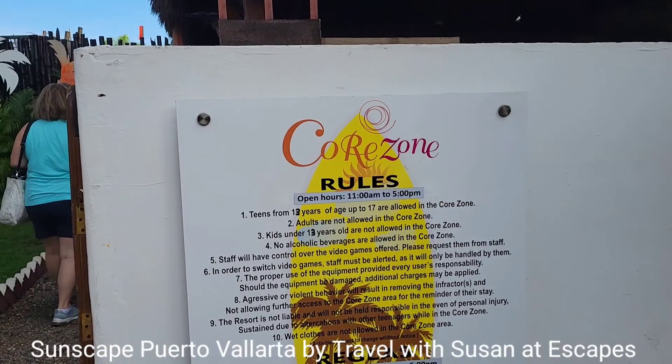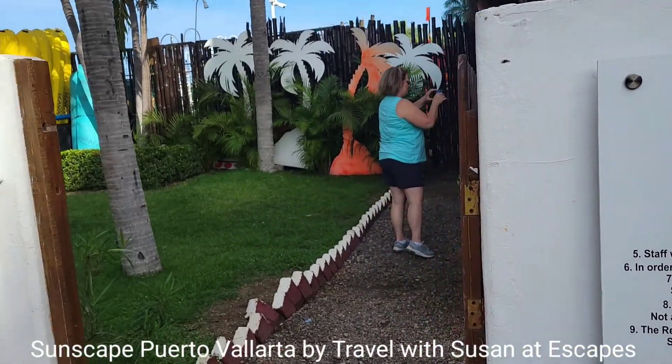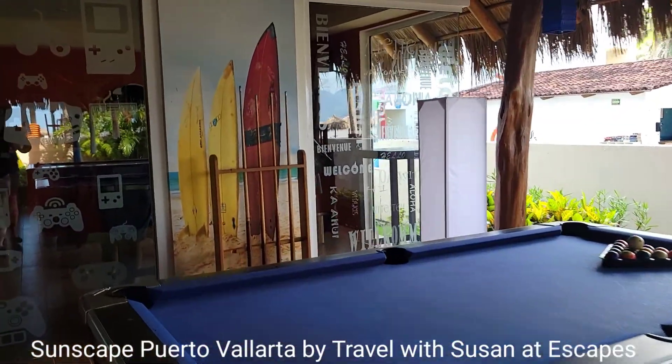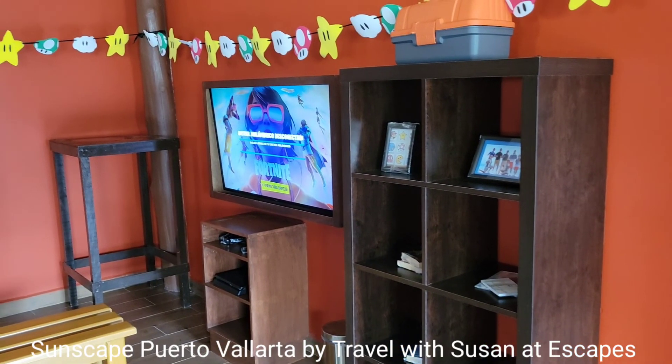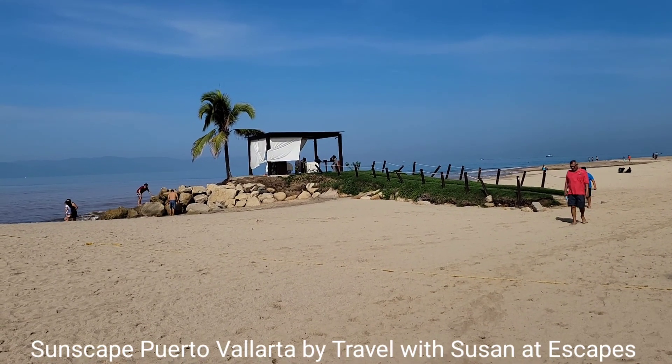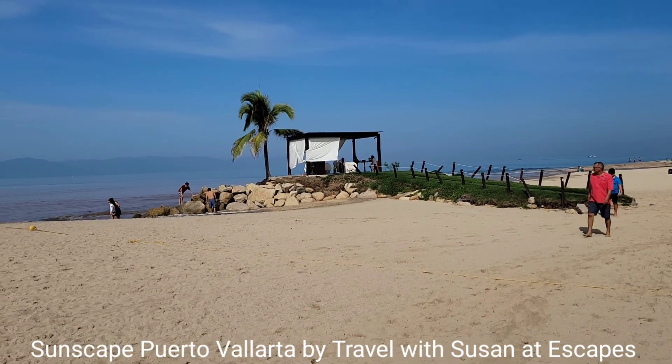This is Corazon for teens aged 13 to 17. Calling all brides — this is a wedding gazebo, and it's oceanfront.